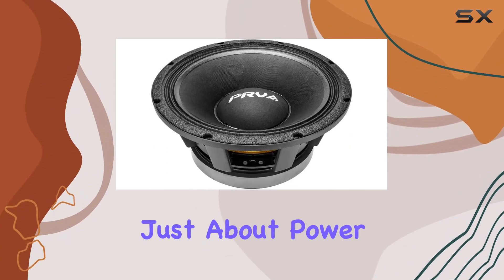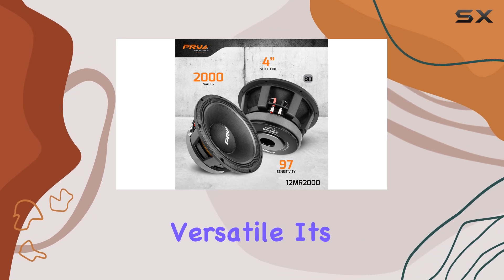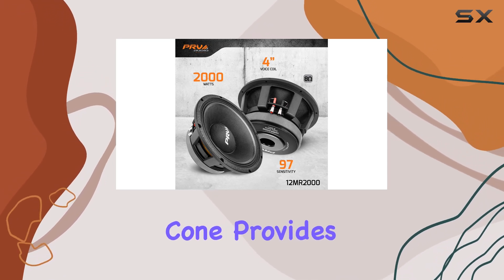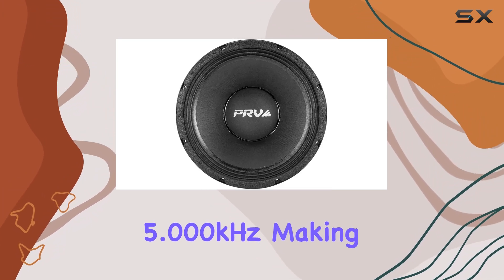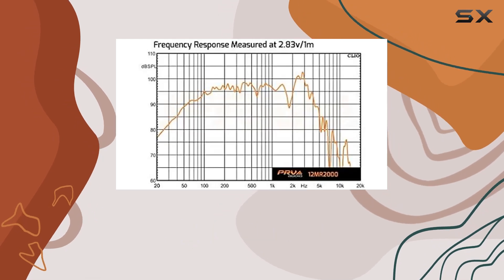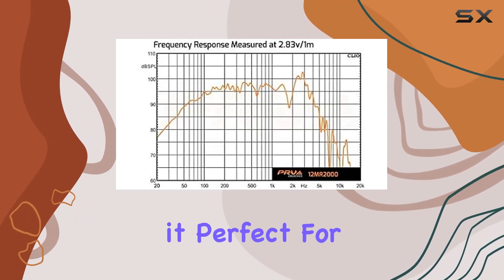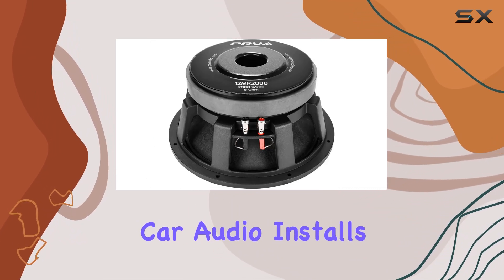But it's not just about power and precision — the 12MR2000 is also incredibly versatile. Its extra-thick and stiff-yet-lightweight cone provides an excellent curve response linear through 5,000 Hz, making it a top choice for high-quality 2- or 3-way systems. Its low mounting depth makes it perfect for stage monitors, and it's even highly sought-after for extreme car audio installs.